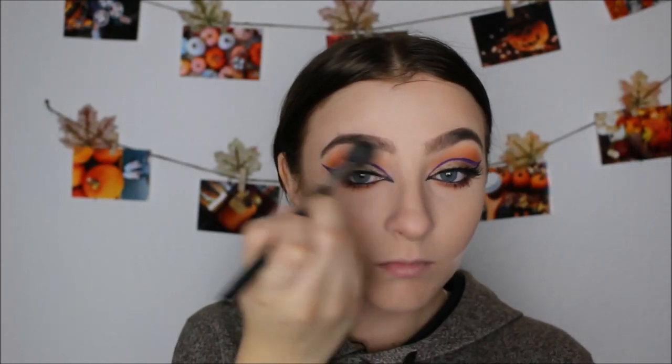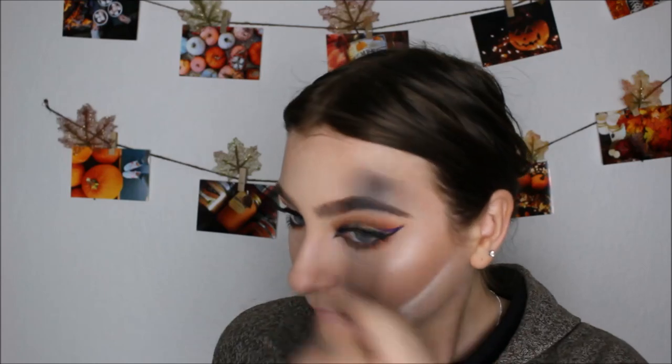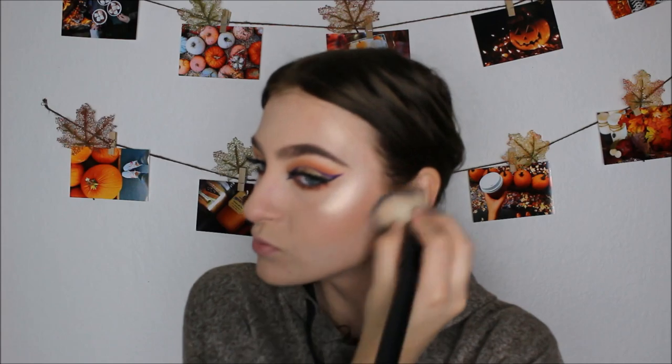Now my favorite part ever — highlighting! I'm using the ColourPop highlighters. I don't know why people don't talk about these more — do you see the glow?! I love glow. Now I'm using the NARS Orgasm blush — super pretty, has a gold reflex in it. Then I'm brushing away the bake under my cheekbone and blending everything out.